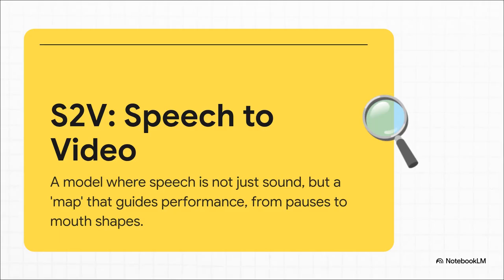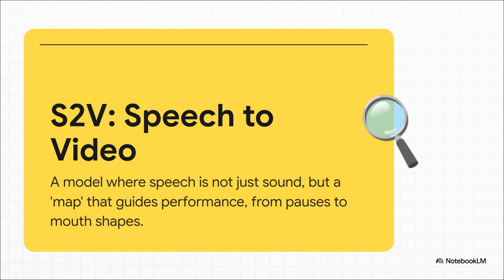Here's the crucial part of how S2V works. Your voice track isn't just audio — think of it more like a detailed map. The rhythm of your words, the little pauses, the sounds, all of it guides the AI in shaping the mouth, moving the cheeks, and even creating those tiny micro-expressions that make us look human. The technology makes three key promises. First is alignment: making sure the performance physically syncs up with the rhythm of your voice. Second is identity: it works hard to preserve the unique look of the person in the photo — bone structure, lighting, skin texture. And third, believability: it adds all those subtle movements we do without thinking — the blinks, the nods, the slight head tilts — that's what sells the final result as natural.